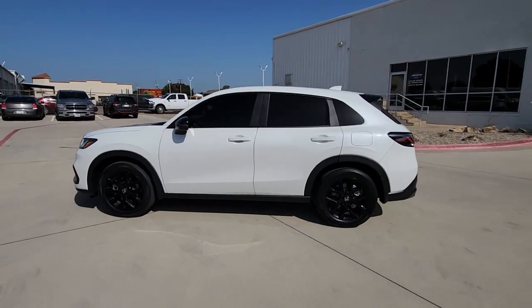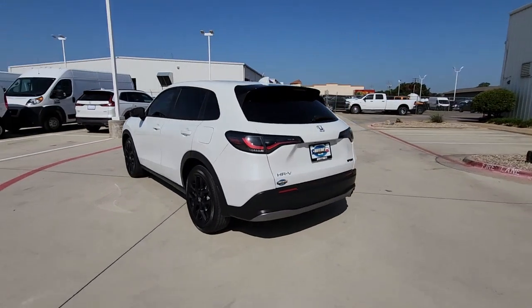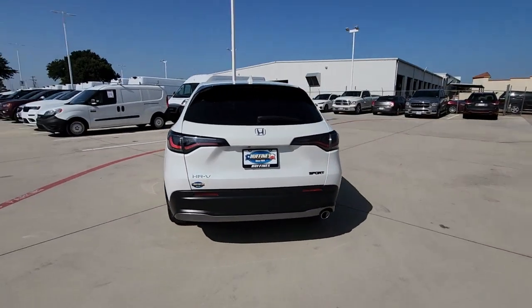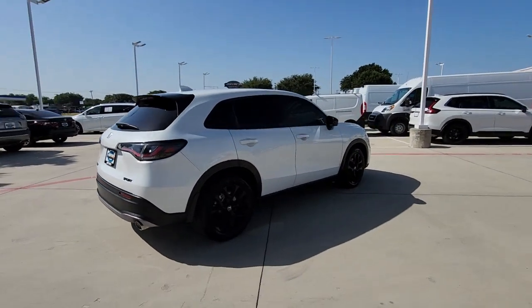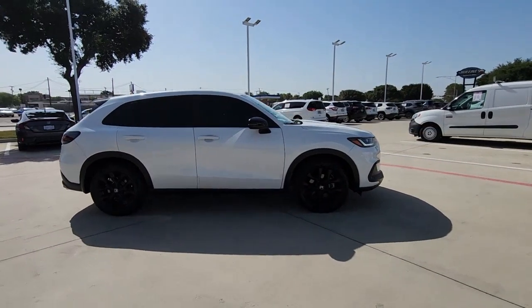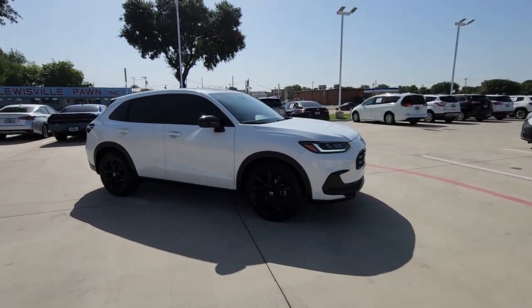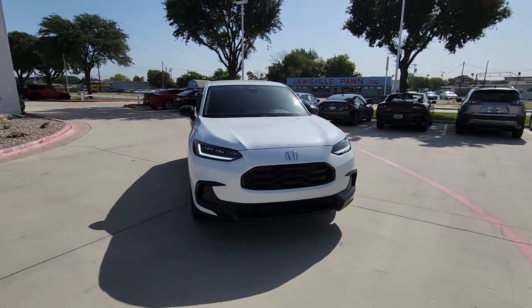Hop into the 2023 Honda HR-V. This vehicle is an outstanding buy with fewer than 20,000 miles on the odometer. Prepare to be amazed at the clever cargo solutions, agile handling, safety technology, and bold style of this HR-V. This practical, comfortable mini crossover was designed with your active lifestyle in mind.